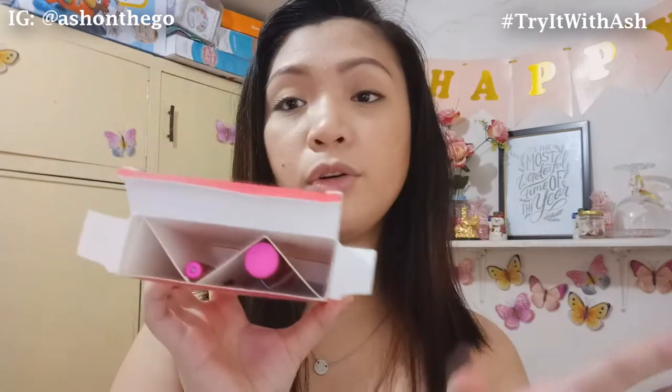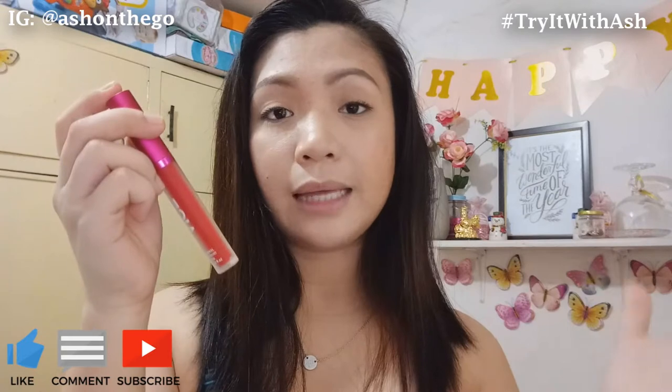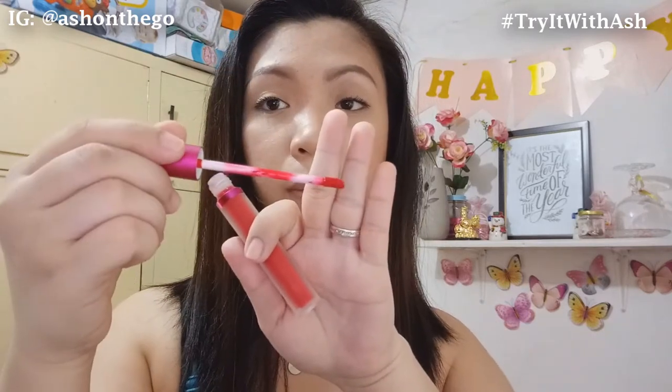Dito sa gilid, says here 'ganda for all.' When you open the box, this is what it looks like — same din nung first packaging nila nung liquid lipstick nila before. It has the velvet liquid lipstick and then the retractable lip liner. Let's open first the liquid lipstick. Ang pagkakaiba niya lang dun sa dating liquid lipstick is frosted yung kanyang packaging — same cap, same color, frosted lang yung kanyang bottle. And for the applicator, it's the same doe foot applicator.